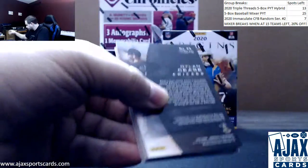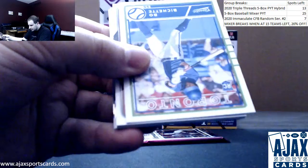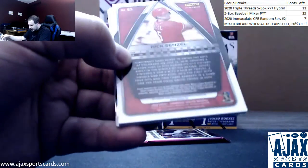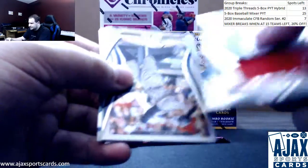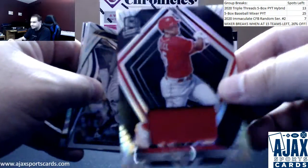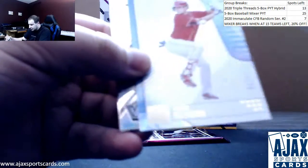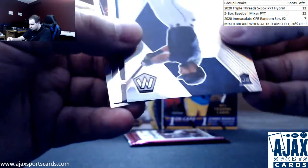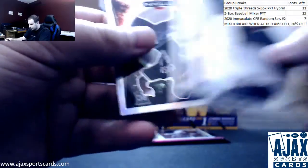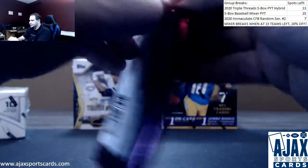Pack number five — Max Scherzer, Boba Shet rookie, and a relic of Nick Senzel Spectra jersey for the Reds. Put that aside. We've got Aaron Judge, Shogo Akiyama, Abraham Toro, silver Lindor, and a hollow Dylan Cease Titan — should be your third auto.